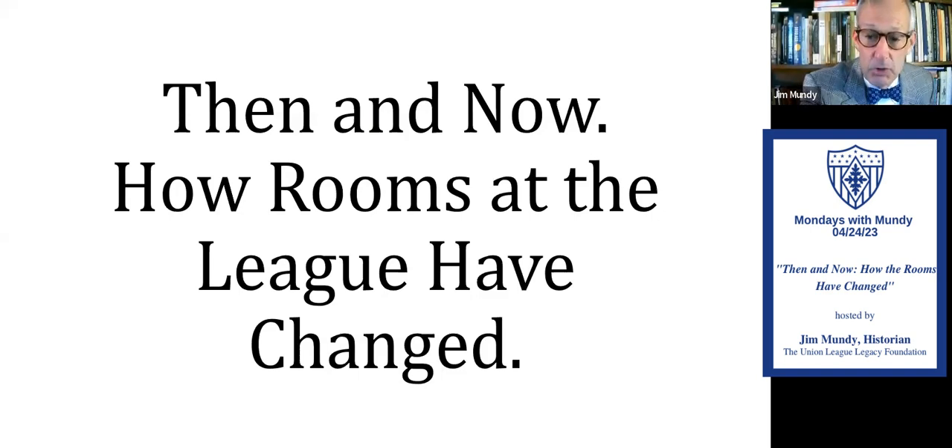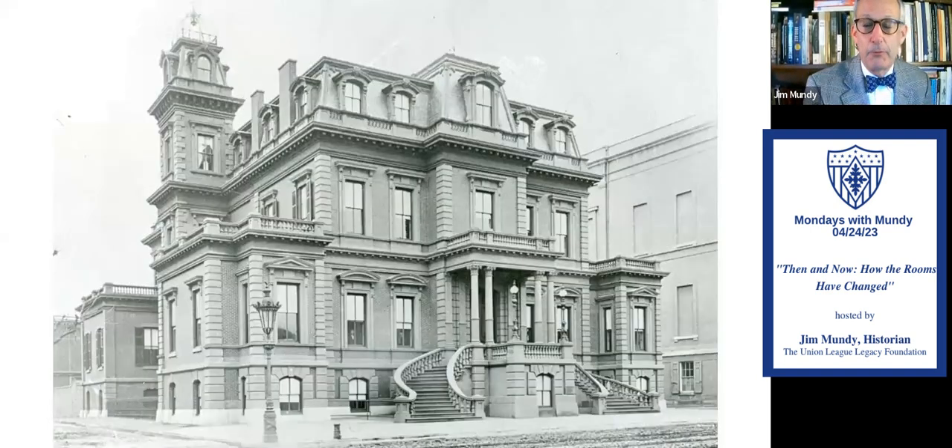Then and now — how rooms at the league have changed. So before we go on the inside, we're going to look at the outside. This is how the building looked when it was opened on May the 11th of 1865, almost 158 years ago. Scottish-born architect John Fraser designed the first Second Empire or French Renaissance building in Philadelphia. And it hasn't changed a whole lot on the outside, but it has changed somewhat.